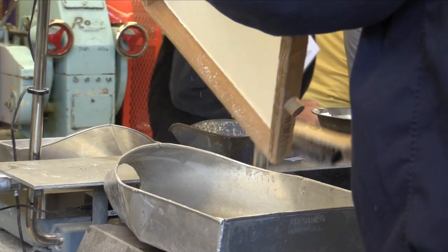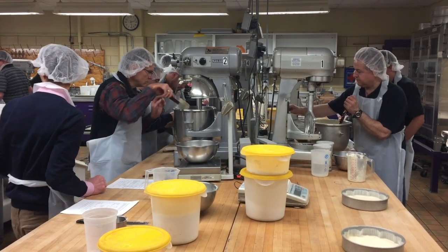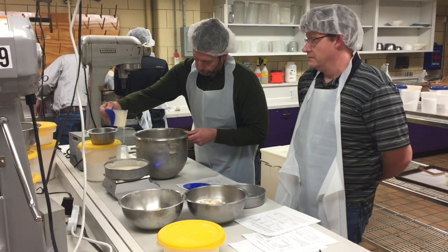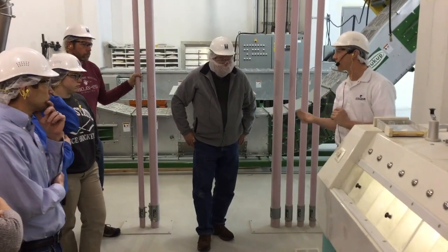The participants not only got to experience hands-on milling demonstrations in the Schellenberger lab mills and the Schellenberger baking lab, but also the full-scale commercial Hal Ross flour mill.